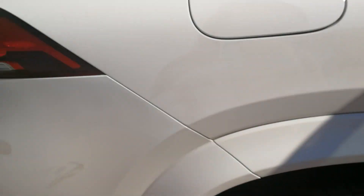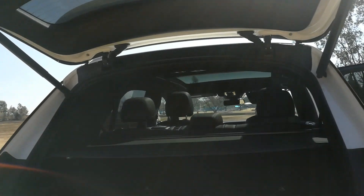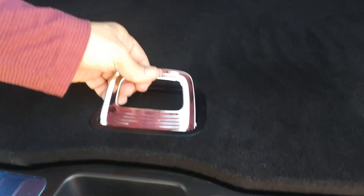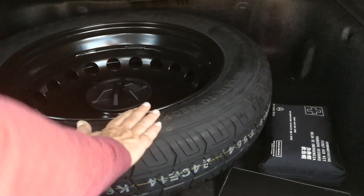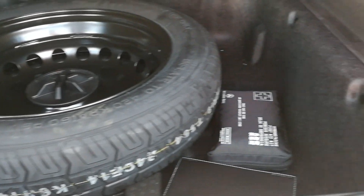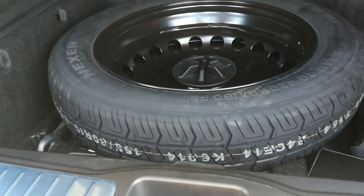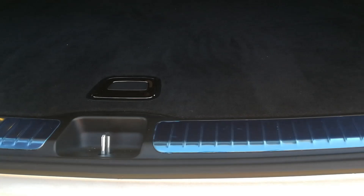Coming around to the rear, the tailgate will rise automatically, and you've got about 370 litres of boot space in normal format. Something quite interesting: in the world of run flats, we've actually got a spare wheel on this car. So many South Africans complain about run flats — well, there you go. It may be a space saver, but it'll get you home or get you to safety.